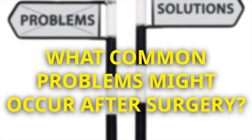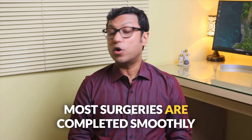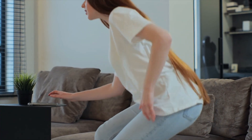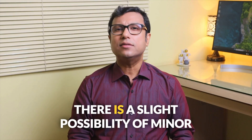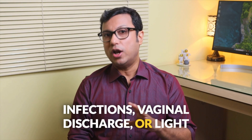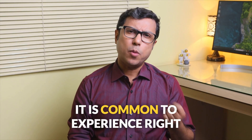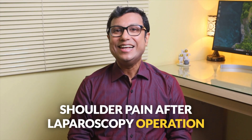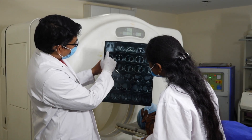What common problems might occur after surgery? Most surgeries are completed smoothly without any issues. However, sometimes pain medications may be needed. There is a slight possibility of minor infections, vaginal discharge or light vaginal bleeding. It is common to experience right shoulder pain after a laparoscopy operation — this usually resolves itself after some time. To fully understand the risks, have a direct conversation with your doctor.